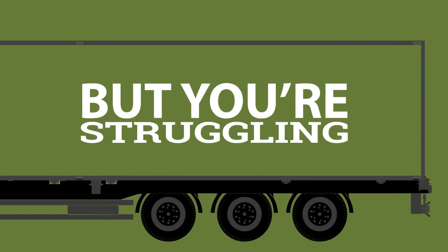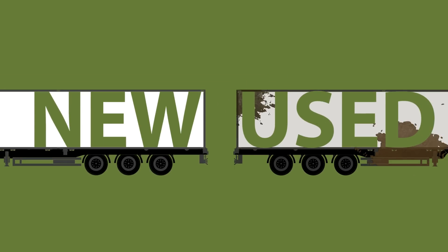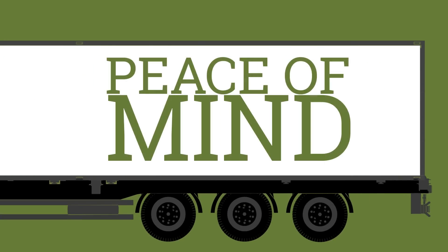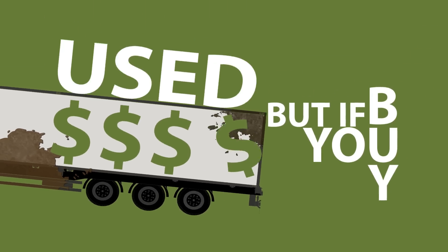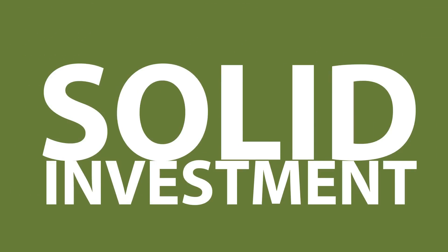You need a trailer, but you're struggling over buying new or used. While new offers peace of mind, you're leaning used because of the cost savings. But if you buy used, how do you know it's a solid investment?